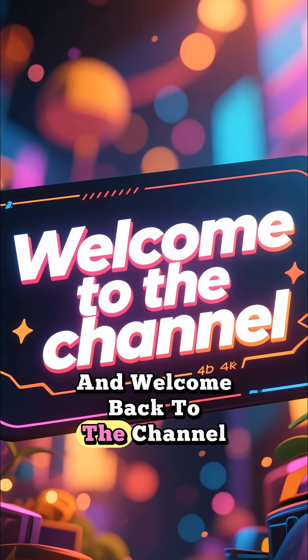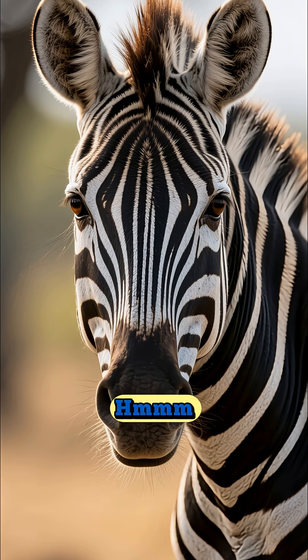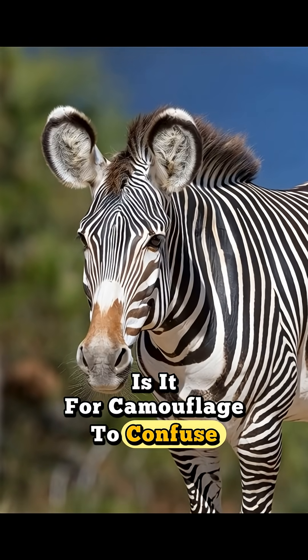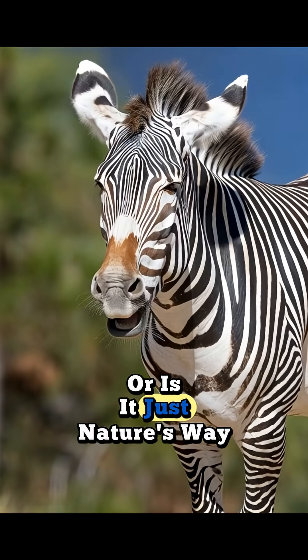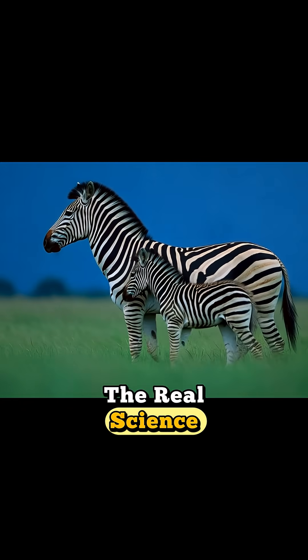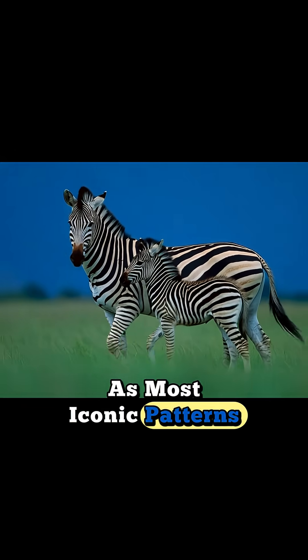Hey everyone, and welcome back to the channel. Have you ever looked at a zebra and just wondered why the stripes? Is it for camouflage, to confuse predators, or is it just nature's way of being fashionable? Well, today we're going to dive into the real science behind one of the animal kingdom's most iconic patterns.